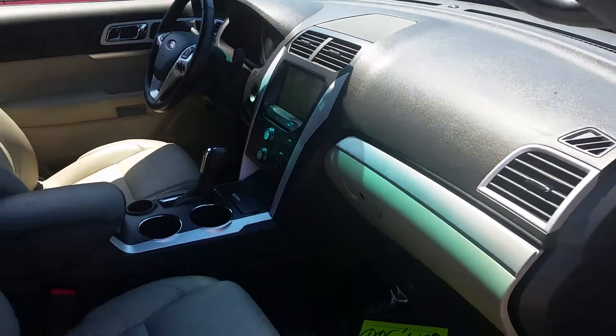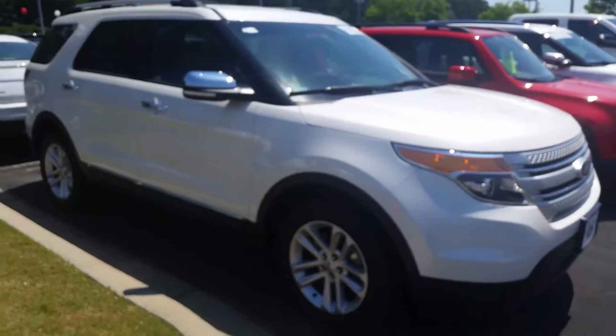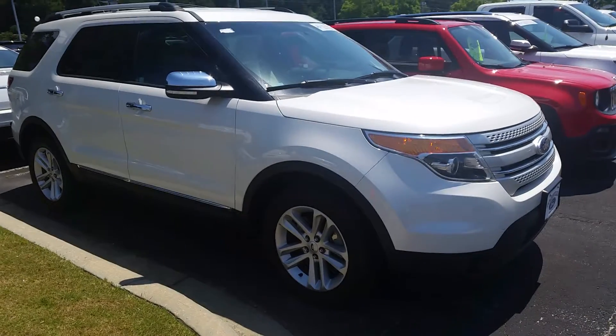Once again, this is Mike Livingston with LoganvilleFord.com and I have your 2014 Ford Explorer. Thanks a million, Joel — you have a fantastic day. Let's do some business.